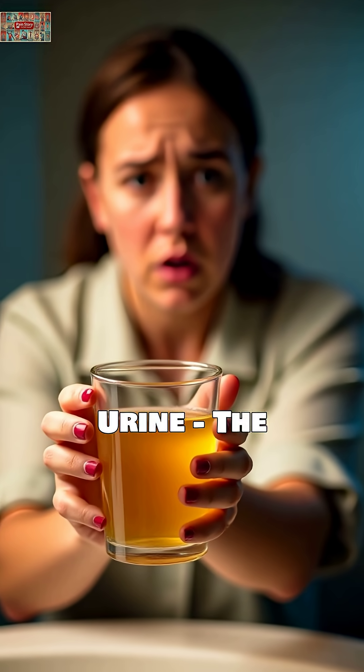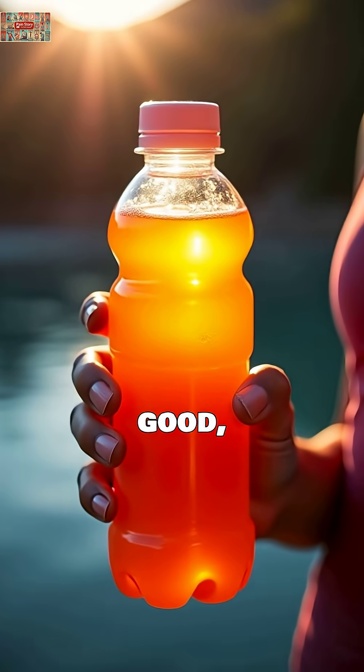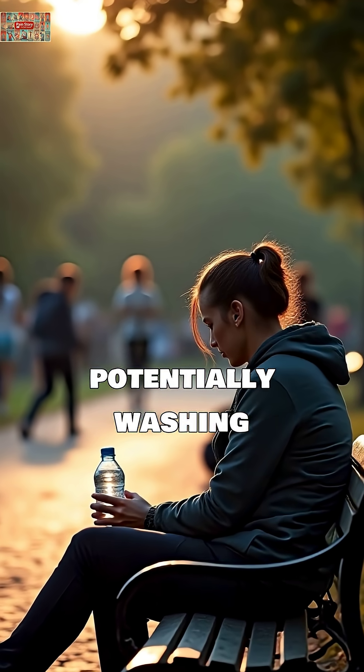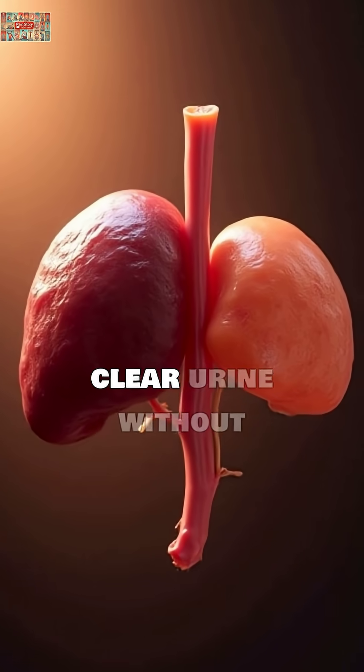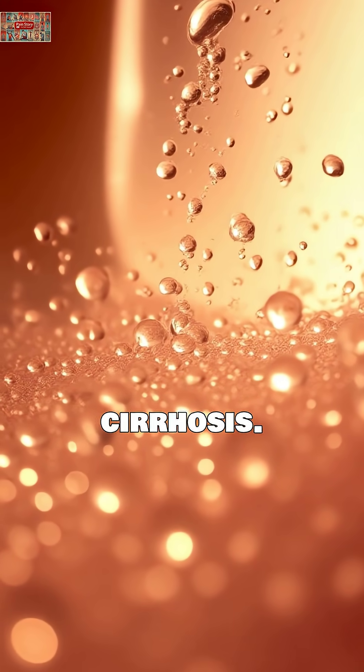Crystal-clear urine: the over-hydration paradox. While hydration is good, completely clear urine may indicate you're drinking too much water, potentially washing away essential electrolytes. Medical studies also show persistent clear urine without excessive water intake can signal liver problems like cirrhosis.